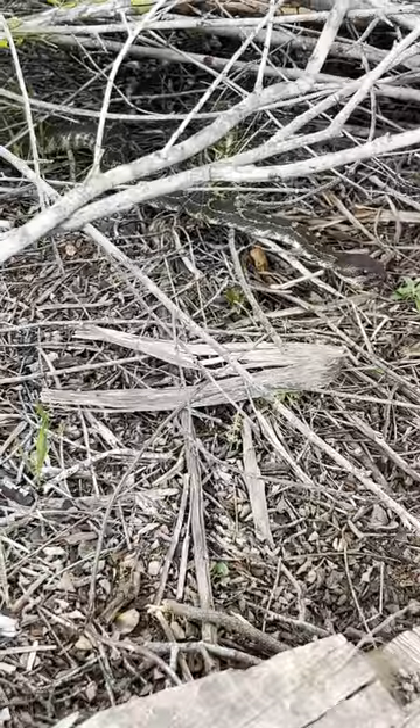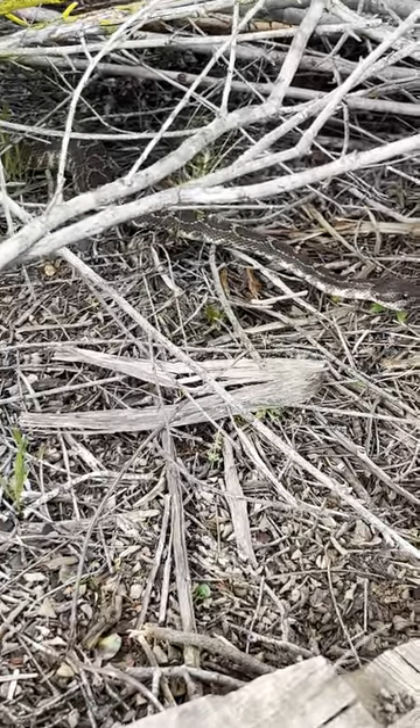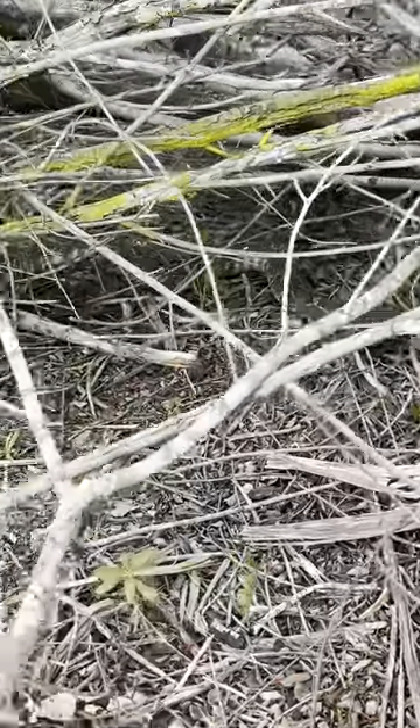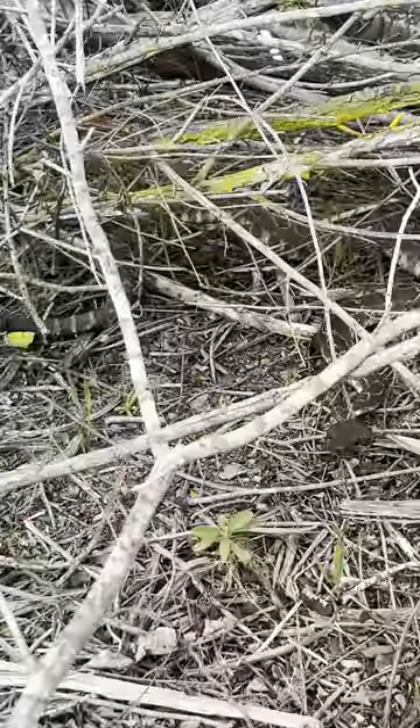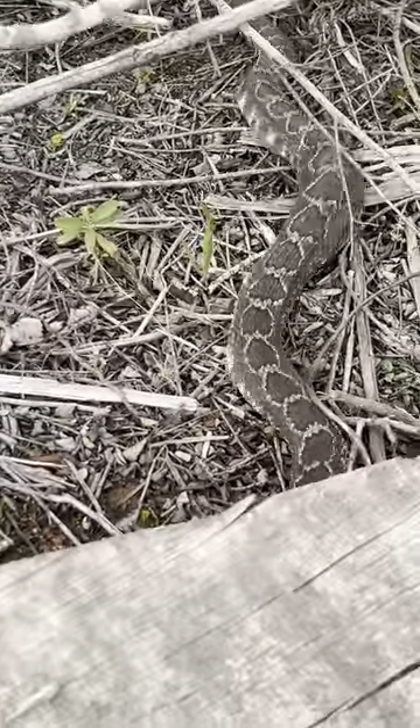I wonder — do you want to go under that board? Let me see if I can get the top on the tail. There you go, perfect. That's pro.